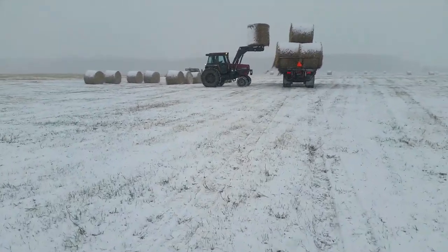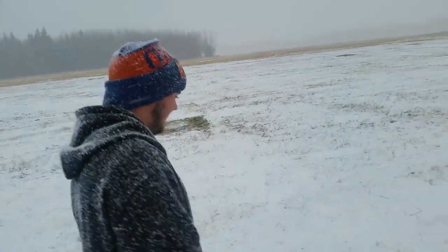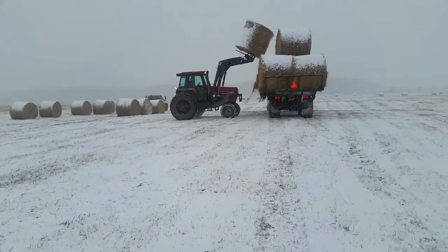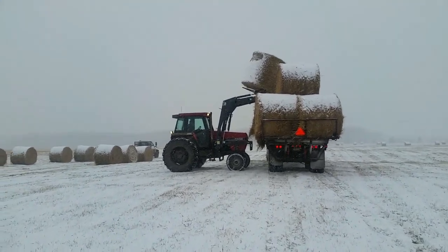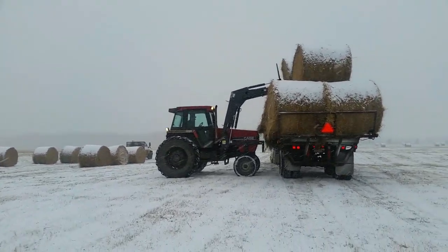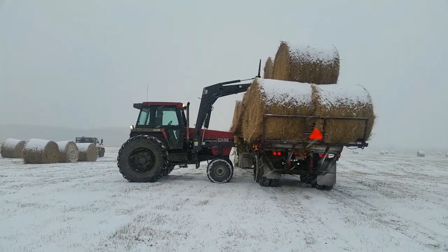Is that at 8500 or 7500? 7500, Sean says. And dad is loading — and if your dad is not careful he's gonna dump a bale and top the cab. This loader doesn't have self-leveling.